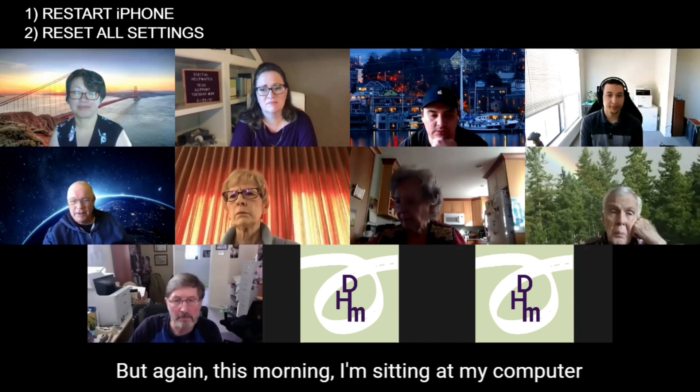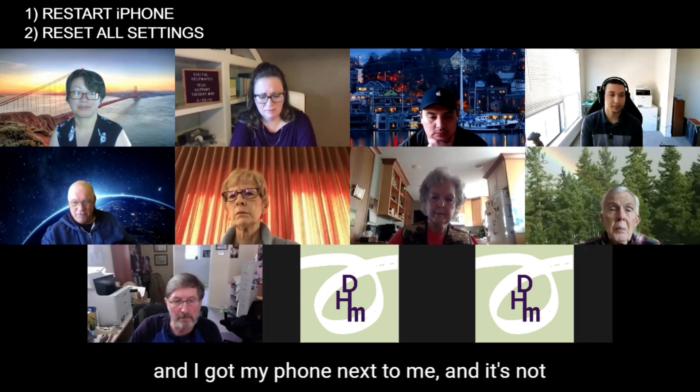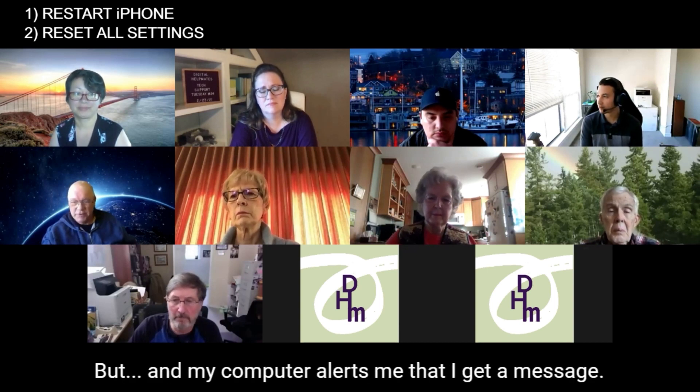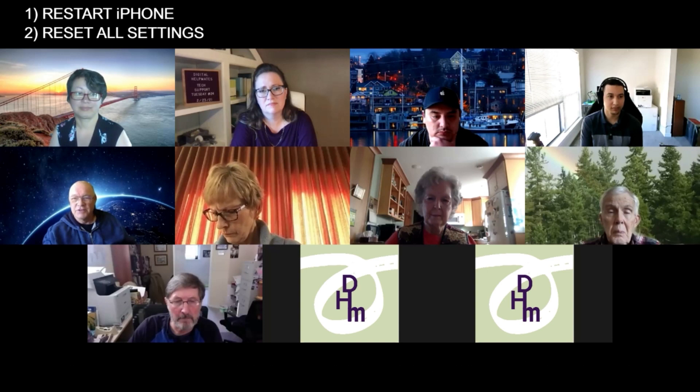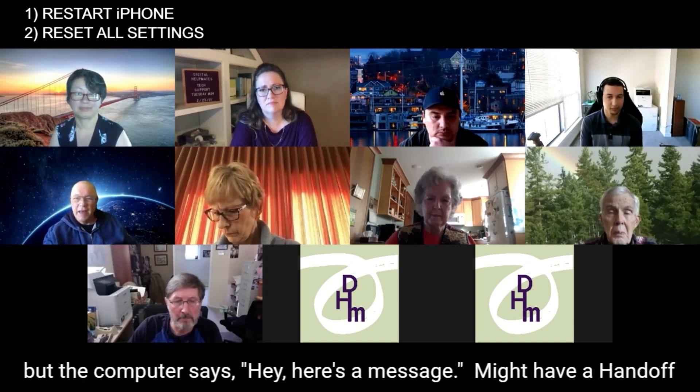This morning I'm sitting at my computer with my phone next to me. The phone screen is off, and my computer alerts me that I got a message. The phone — forget it, it doesn't alert. I've also got an Apple Watch — it doesn't vibrate, doesn't do any of that. But the computer says, hey, here's a message.